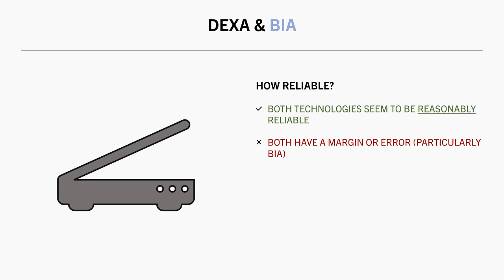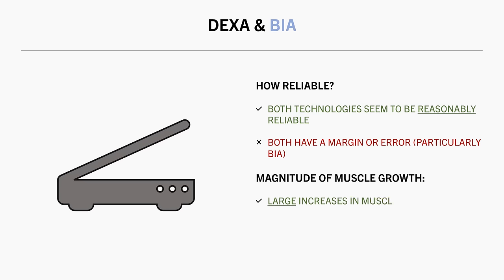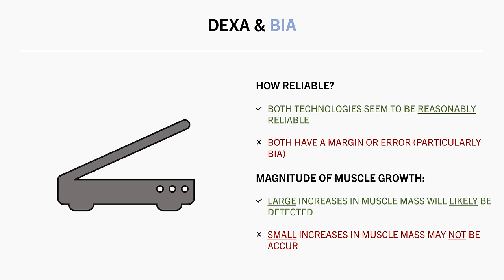For newer lifters, muscle growth over reasonable timeframes will likely be greater than these margins of error, so this will probably be picked up by the scans and is a decent way to assess progress. However, for advanced lifters, this margin of error might be greater than the actual muscle growth we are expecting to see over reasonable timeframes. So changes might be masked by the inherent error of the technology.